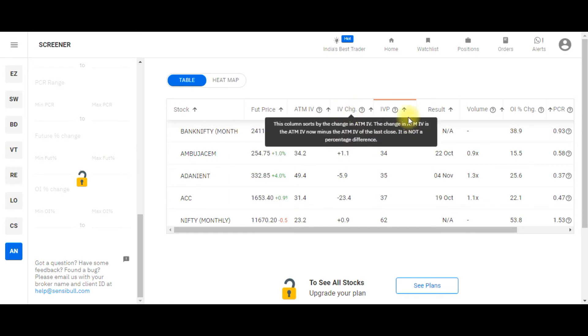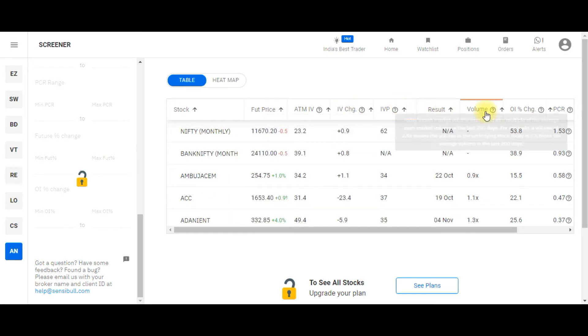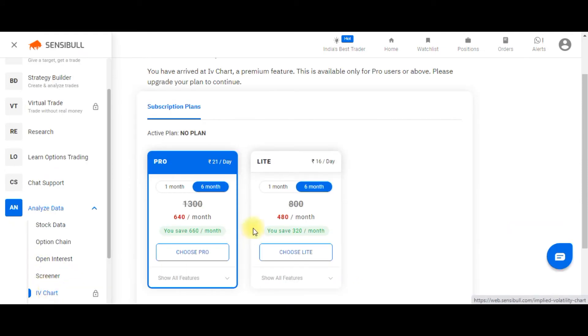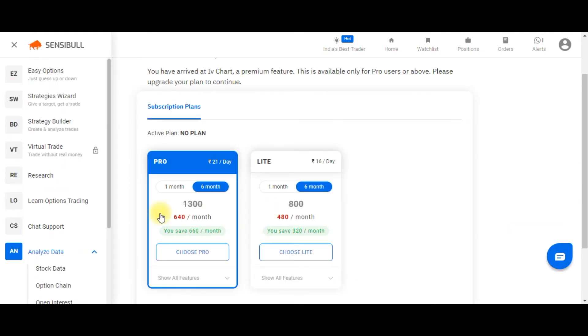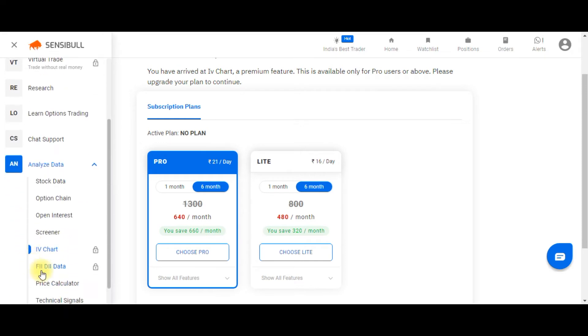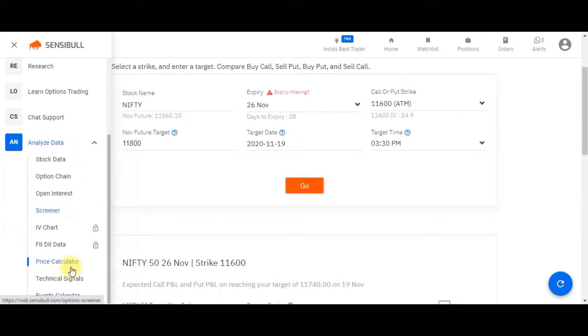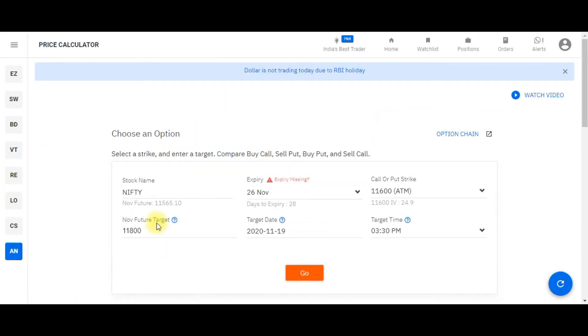The next important tool is the Scanner, where you can scan stocks based on IV, IV percentile, volume, OI change, and PCR. Next is the IV Chart, which helps you track the IV trend — it is a paid feature. After that is the FII/DII Data tool, which helps you track FII/DII positions.